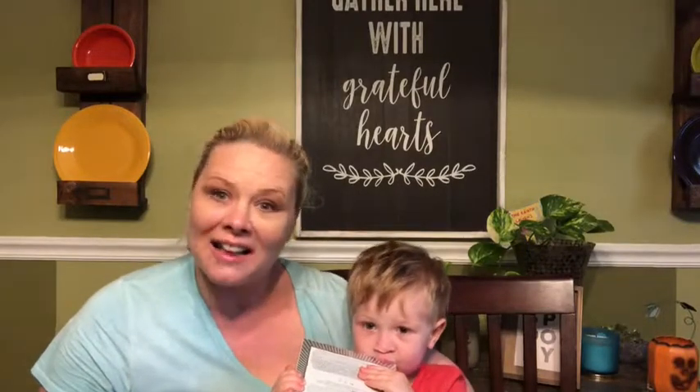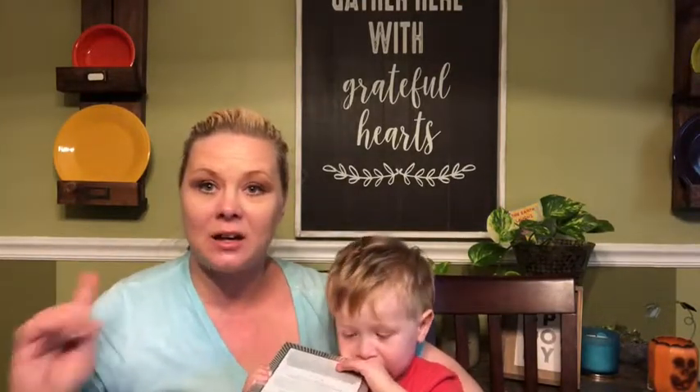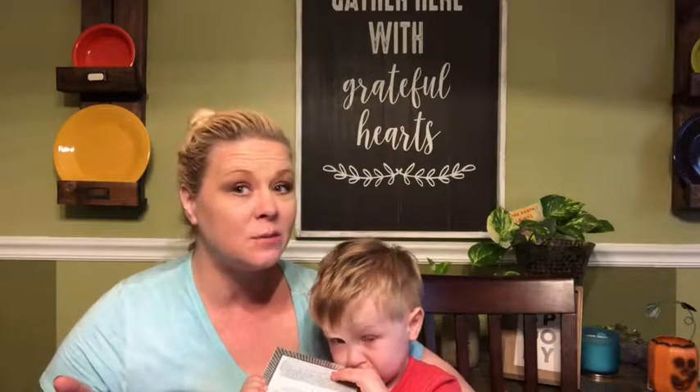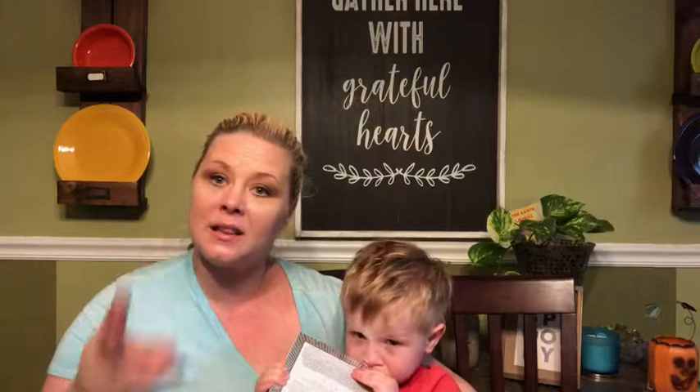Our winner for our 100 subs giveaway is Christine Hall, and today is her birthday so happy birthday Christine! You asked for our BoxyCharm and you will be getting that soon. As for everybody else, thank you for entering. I think our next giveaway will be at 500 subscribers, so as I always say - comment, like, share - help me grow my subscribers.